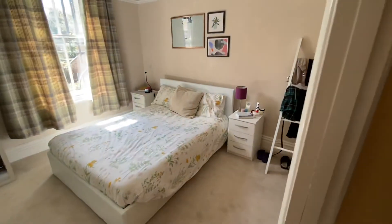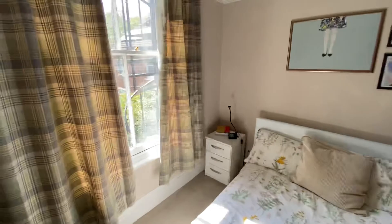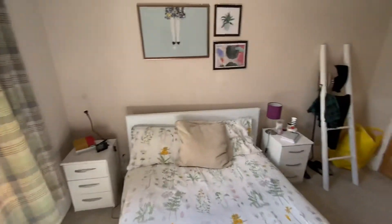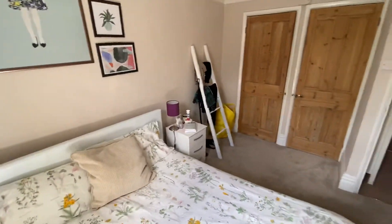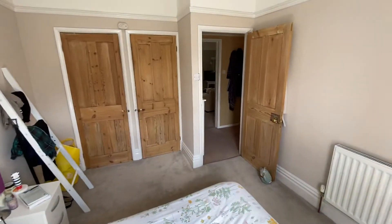We then have the main bedroom, with a window to the rear, and some built-in wardrobes with stripped doors, which look very nice.